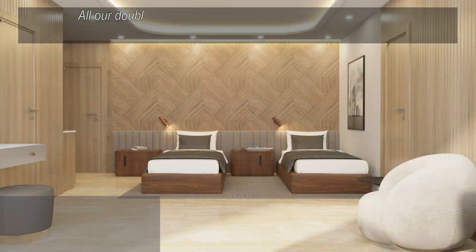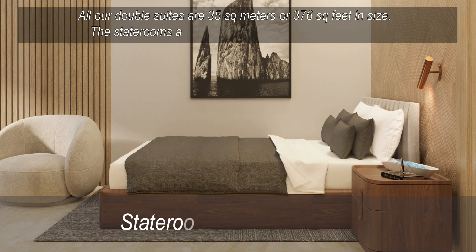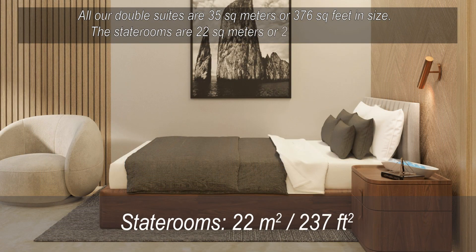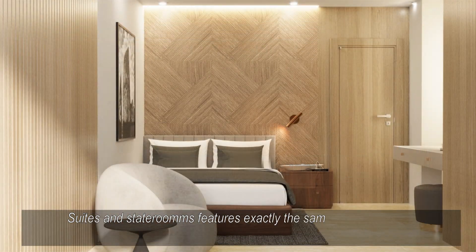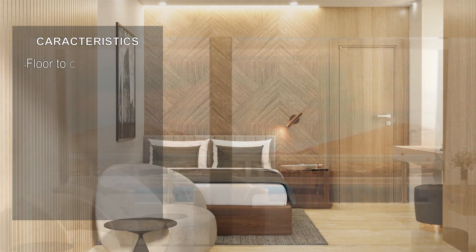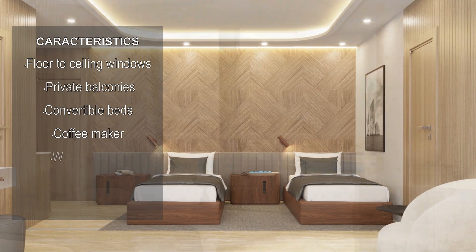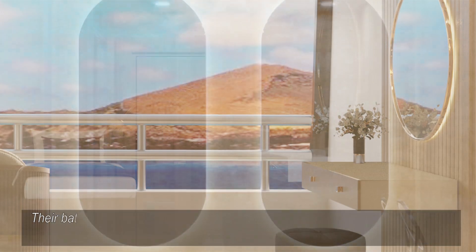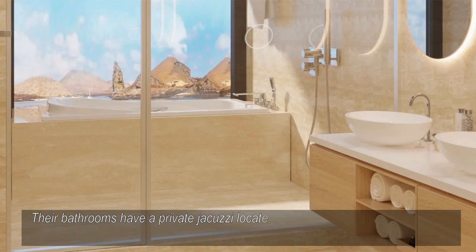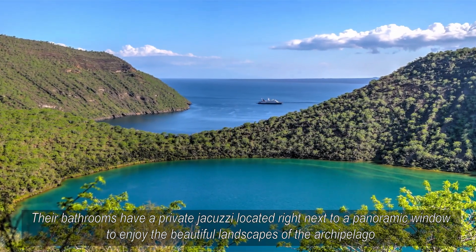The double suites are 35 square meters or 376 square feet in size. The staterooms are 22 square meters or 237 square feet in size. Suites and staterooms feature exactly the same characteristics: floor-to-ceiling windows and private balconies, convertible beds, a coffee maker, a walk-in closet, a fully stocked minibar, and a vanity desk. Their bathrooms have a private jacuzzi located right next to a panoramic window to enjoy the beautiful landscapes of the archipelago.